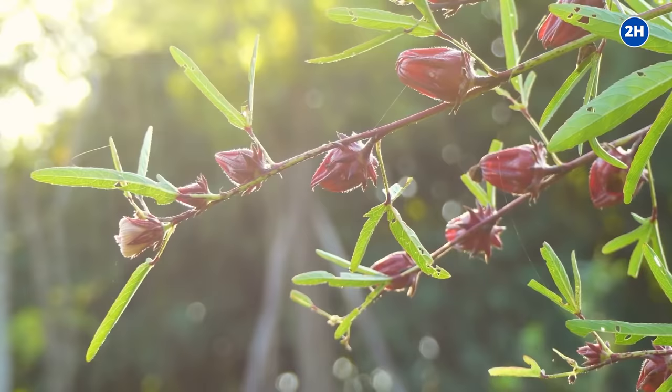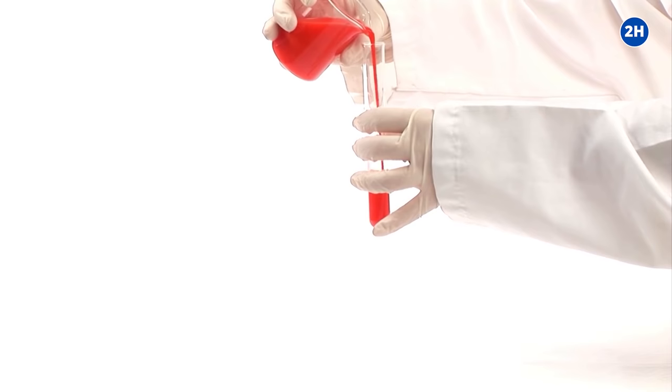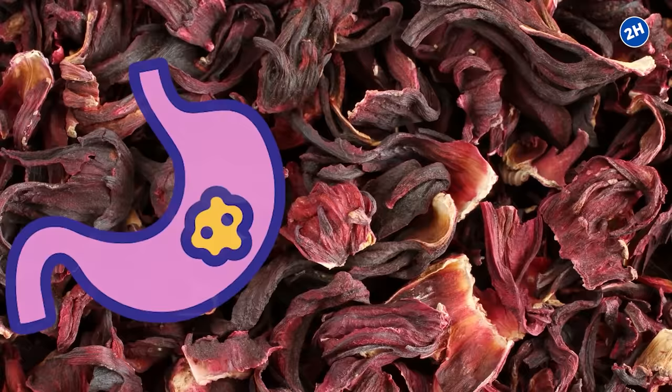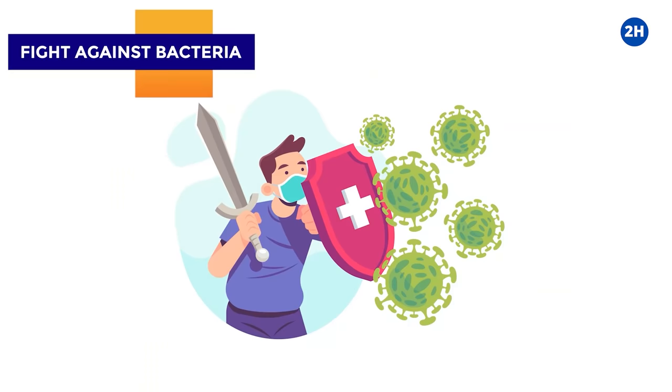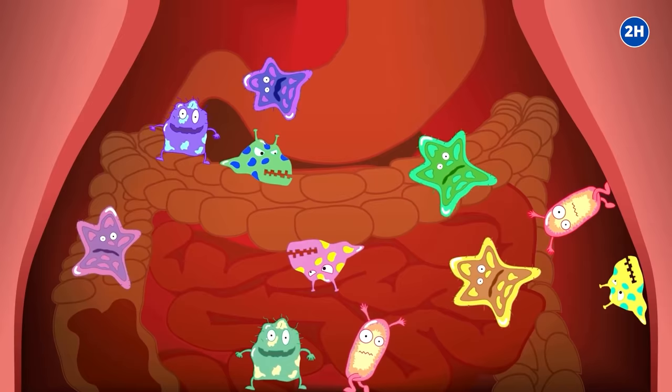Number six: helps to prevent cancer. Hibiscus is loaded with polyphenols, which are compounds that have powerful anti-cancer properties. Test tube studies found impressive results of hibiscus extract on cancer cells. In one test tube study, hibiscus extract impaired cell growth and reduced the invasiveness of mouth and plasma cell cancers. Another test tube study showed that hibiscus leaf extract prevents human prostate cancer cells from spreading. Hibiscus extracts have also been shown to block stomach cancer cells by up to 52 percent.